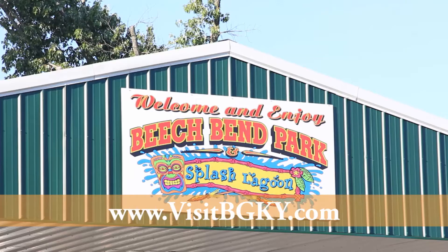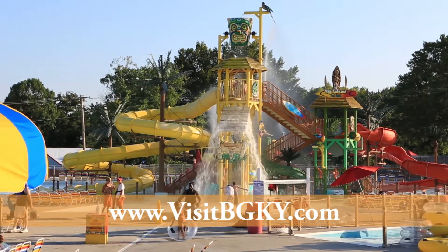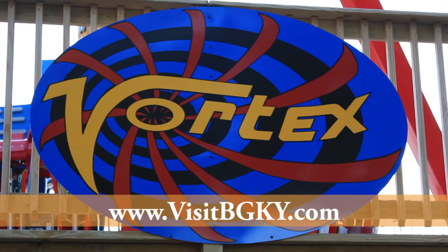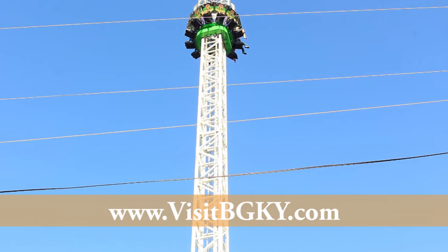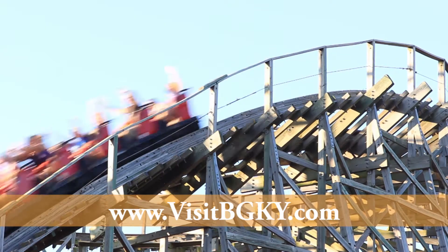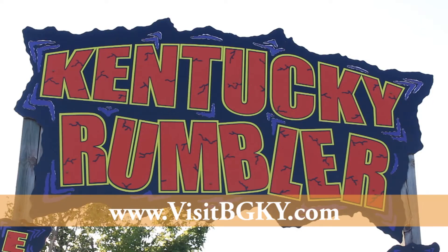Beach Bend Park and Raceway has something for all ages. Geared for thrills? Try spinning at a 240-degree angle on the Vortex, drop 140 feet at 60 miles per hour on 0G, or speed down an 80-foot drop on the award-winning Kentucky Rumbler wooden roller coaster.